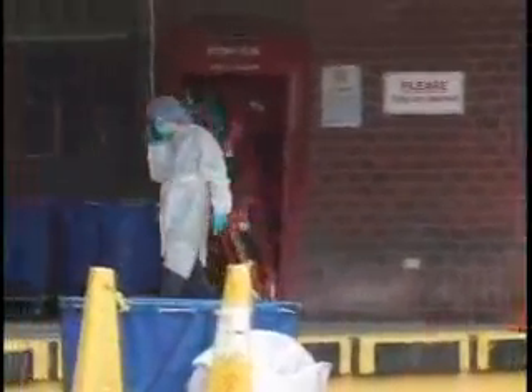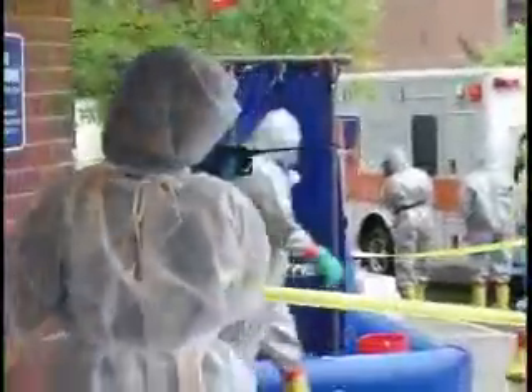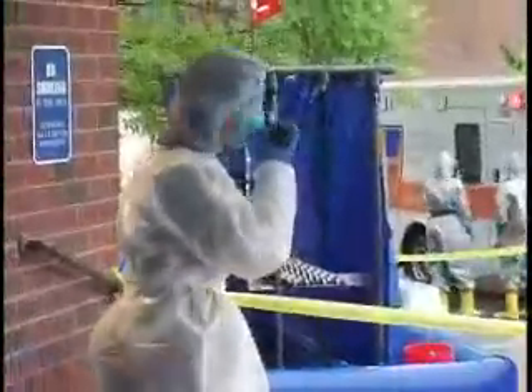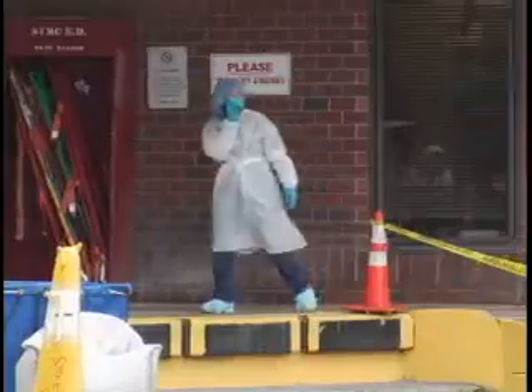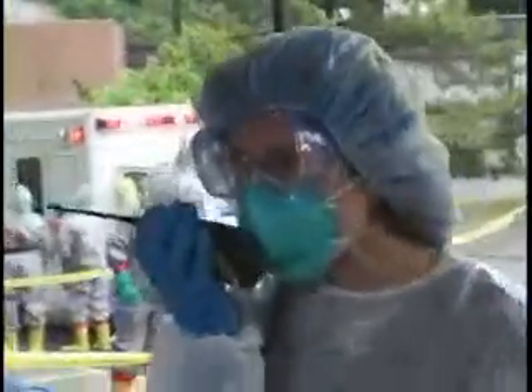Yeah, it looks like a dirty bomb. We've got 30 patients so far, all self-referred, mostly walking wounded. They're all contaminated with radiation, no sign of any chemical use. HASMAC just contacted us to confirm there's radiation at the site, but no chemical agent was detected.